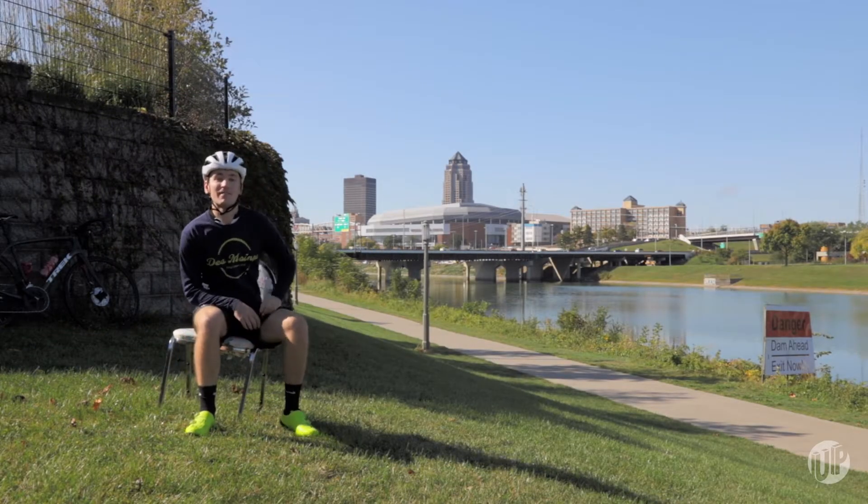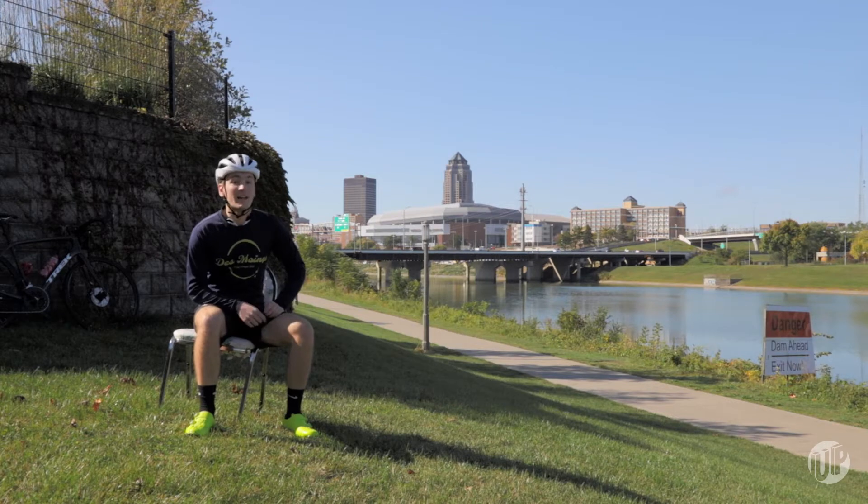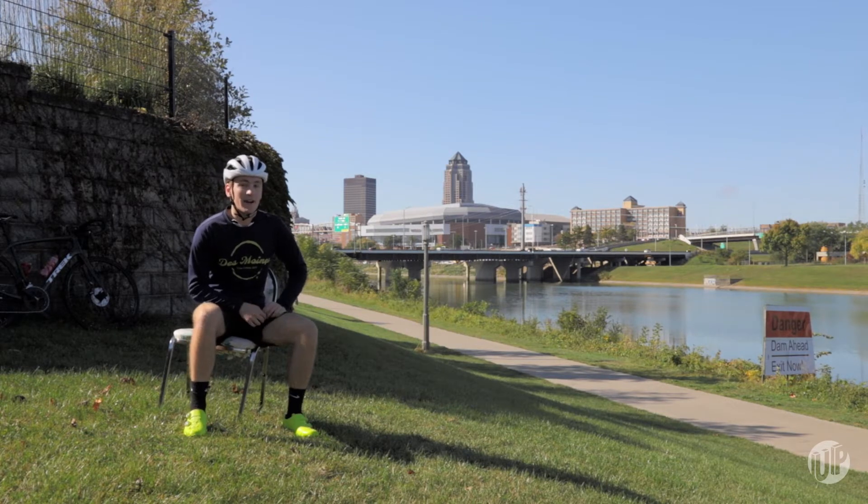Good morning and welcome to Midwest Adventures. I'm Joe. Staying active may look a little bit different right now, but even Flyover Country has the safest, easiest, and most successful ways to get outside. Let's go.